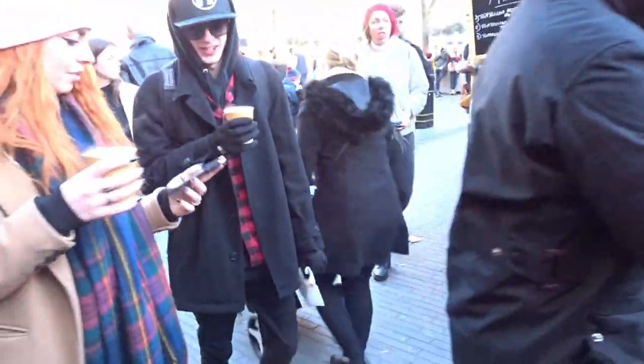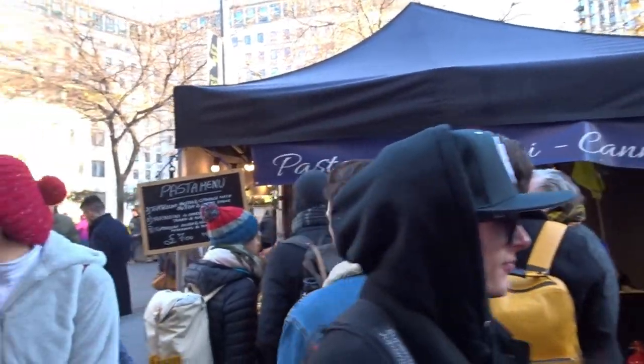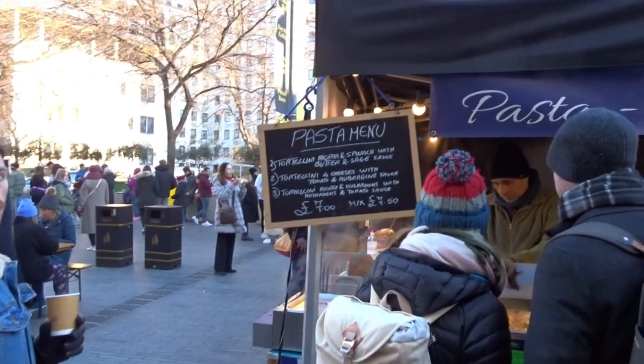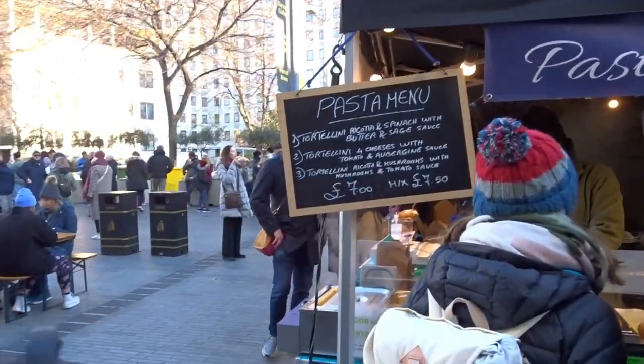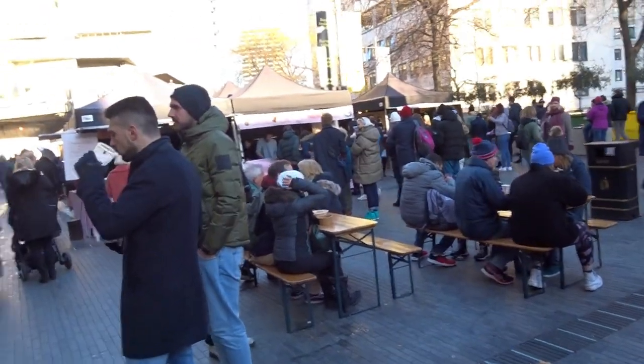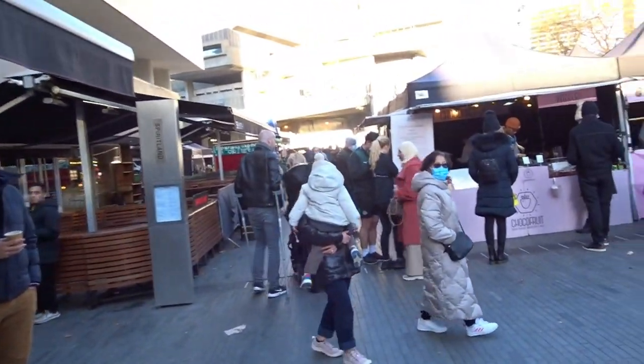On the other side we've got pasta. The menu includes tortellini, ricotta, spinach, butter and sage for seven pounds. That's Brooklyn Diner.